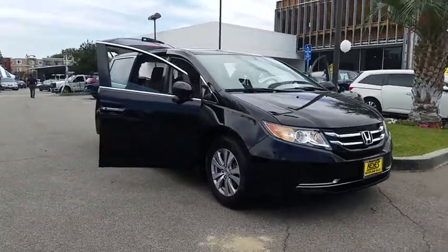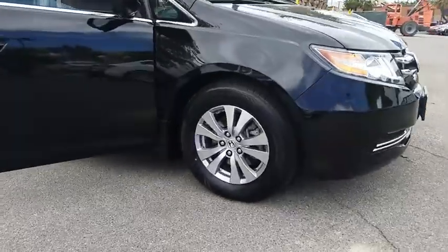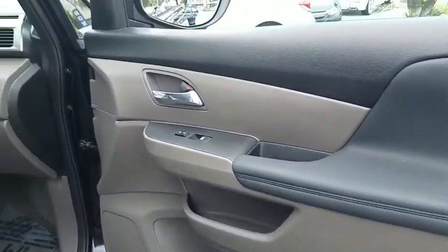This vehicle has less than 30,000 miles. Here are some of this vehicle's great options: backup camera, leather-wrapped steering wheel, low tire pressure warning, leather shift knob.